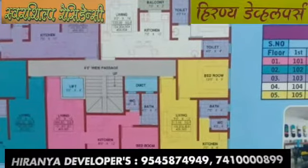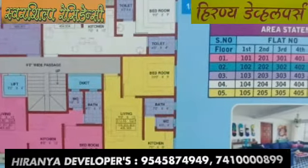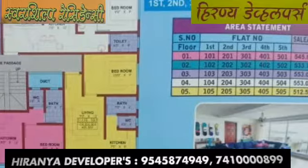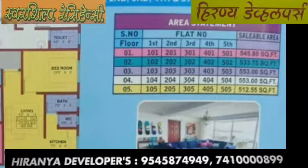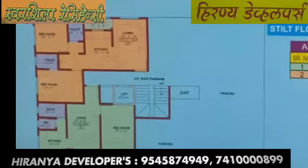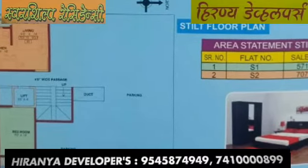Typical Floor Plan: First Floor flat area is 545.80 Sq. Feet. Second Floor flat area is 533.75 Sq. Feet. Third and Fourth Floor flat area is 553 Sq. Feet. Fifth Floor flat area is 512.55 Sq. Feet. Stilt Floor Plan: Flat No. S1 area is 571.70 Sq. Feet.